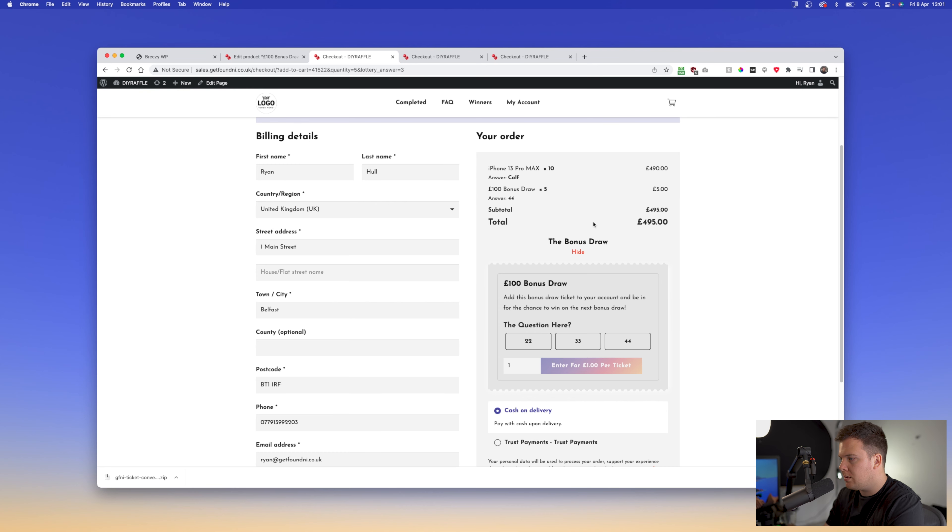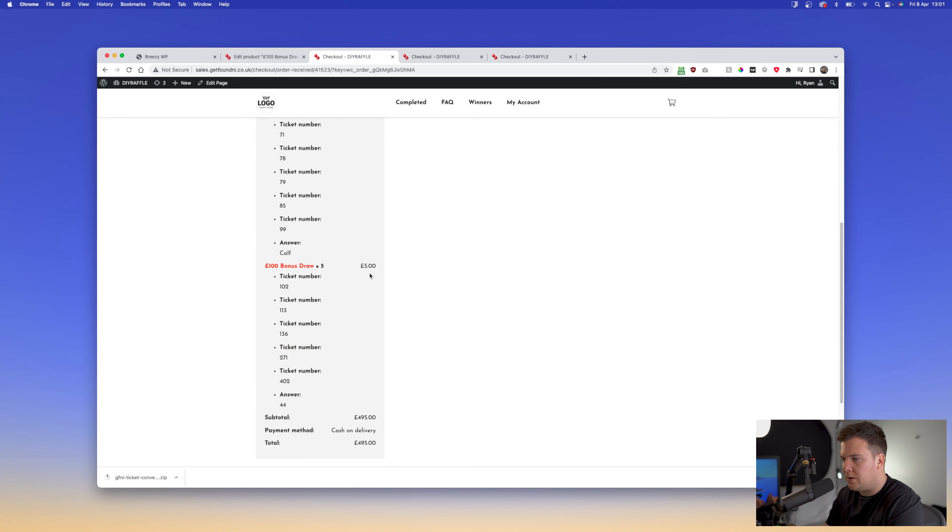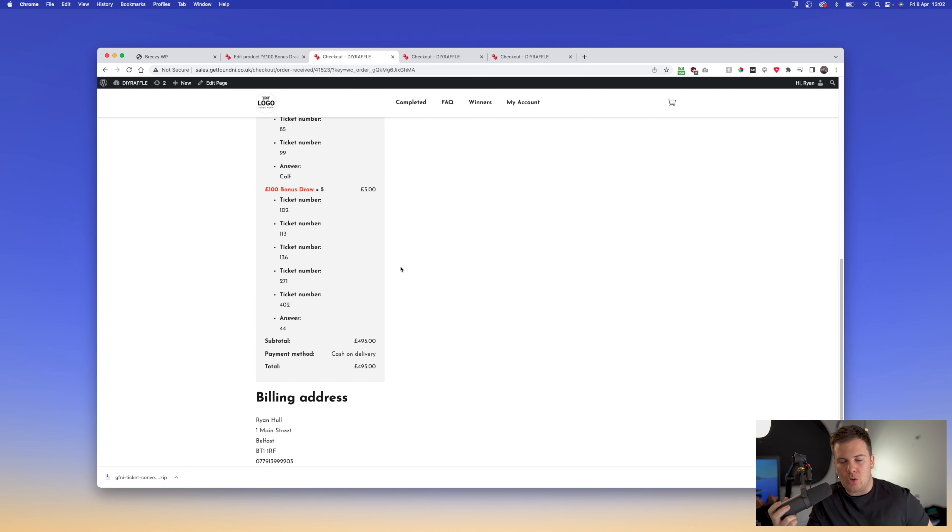The question we added will appear here. If you refresh the page, the ticket quantity is blurred out or disabled until someone answers the question. Even if they try to add more tickets without answering, they'll get an error saying 'Please answer the question first.' Say it's 44 — add to cart — and you'll see the five tickets added to their cart.